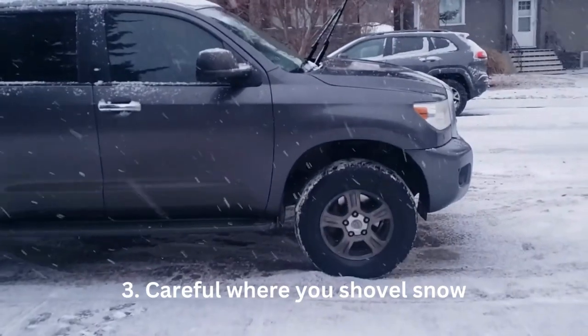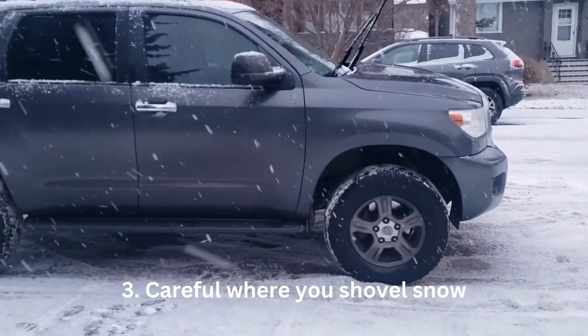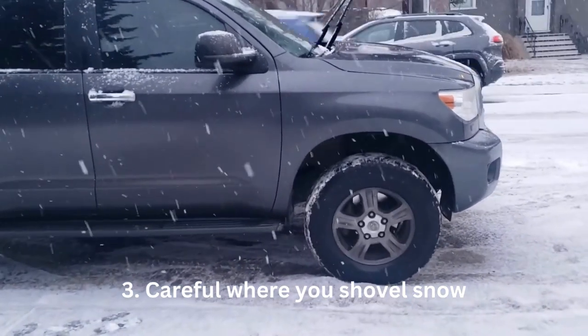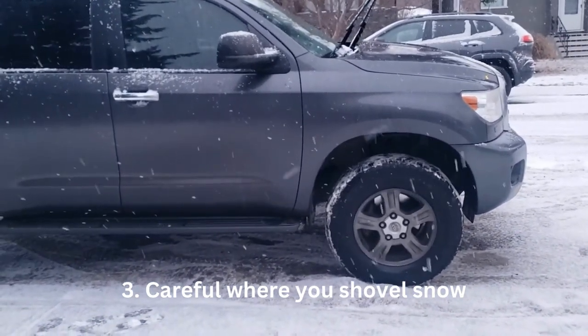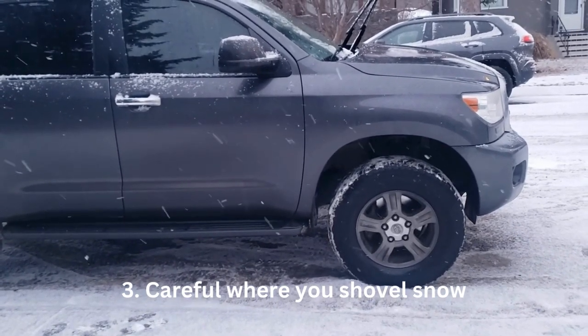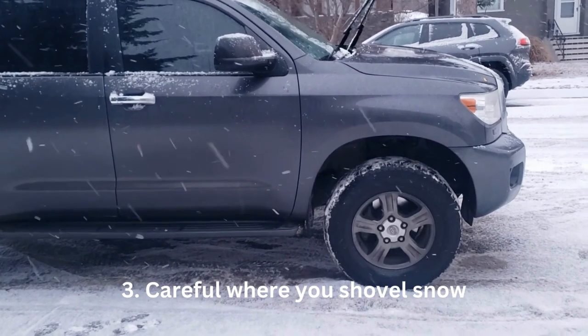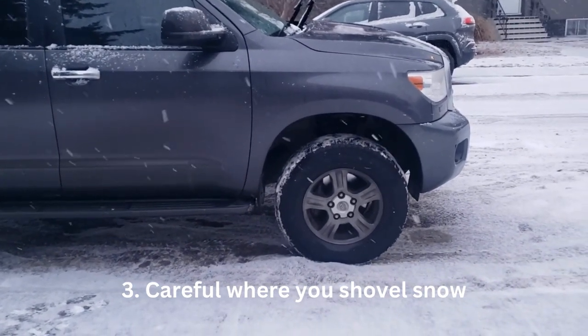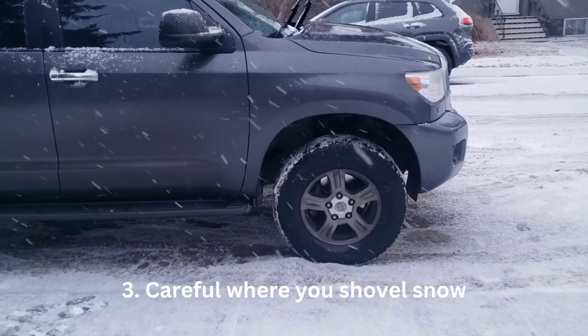Next, don't shovel snow into your wheels or by your exhaust. Blocking the exhaust is obviously extremely dangerous and unfortunately people have died by doing this. With the wheel wells, it will freeze in there and cause problems when you're trying to drive.